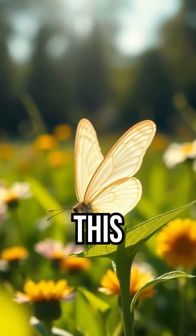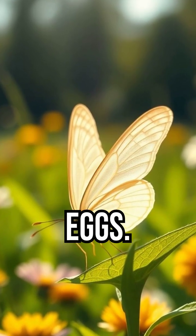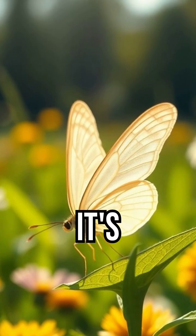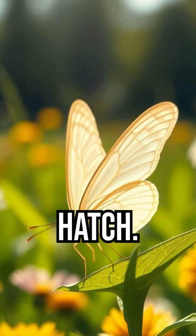For female butterflies, this skill is critical. When searching for the right plant to lay eggs, she taps the leaf with her feet. If the taste signals it's safe and nutritious, she knows her caterpillars will have food to eat once they hatch.